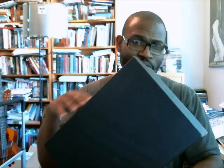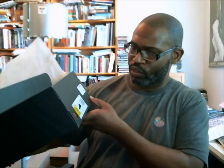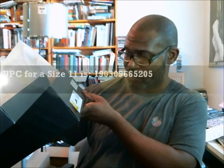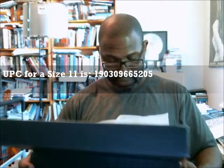I don't think anybody's bootlegged this, so this is less of an authentic verification than it is a look at a shoe that I think is really cool and clean, especially if you have to dress up. So let's get to the C2 and check it out. The Adidas paper with the logos on it. The UPC, for size 11, is 190309665205.